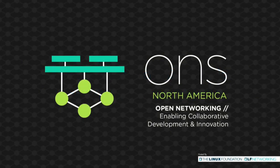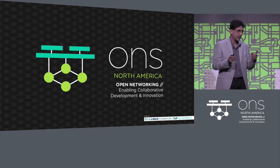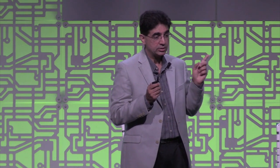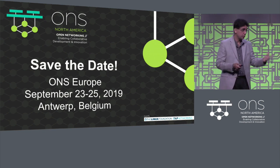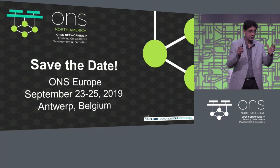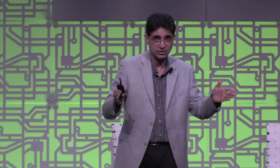A big thank you to the press and analysts — they are very smart and ask very tough questions, and they are generally right. The next big event where we will all meet — save the date — is ONS Europe, September 23rd to 25th in Belgium. We had our first ONSEU last year and it was a huge success. Thank you all for coming and making this a big success.